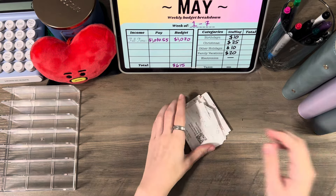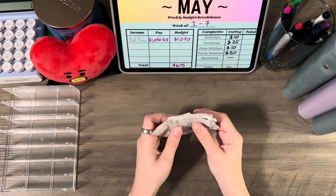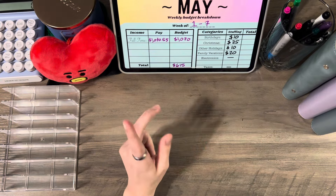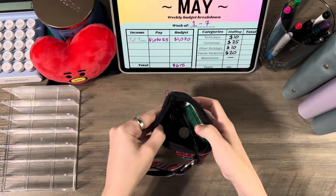I can scan those receipts into Fetch, which is an app where you scan your receipts and earn points that can turn into gift cards for any place you'd like. Mine usually goes to Starbucks or Amazon, whatever I'm feeling I need. That's always linked down below if you want to check it out. I also have some coins here that I can put in my coin container.